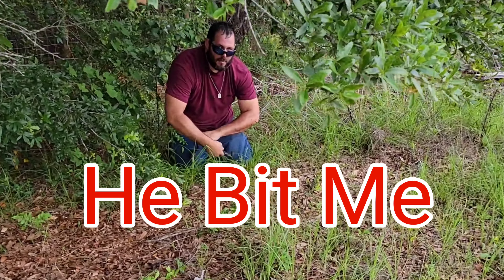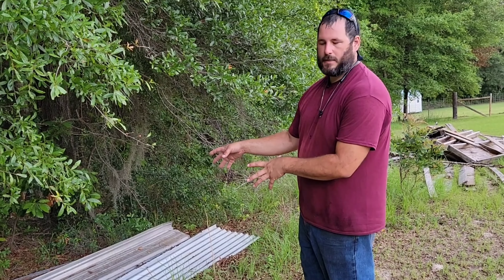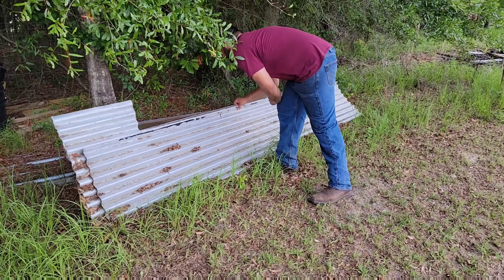That was a fun one today. Alright guys, today we're going to flip this tin and see if there's any reptiles or amphibians that possibly could be living under a pile of tin like that.